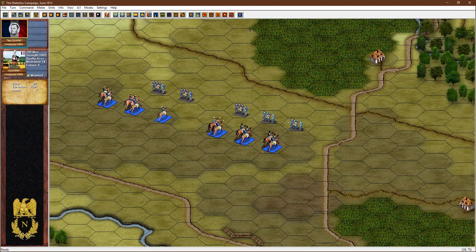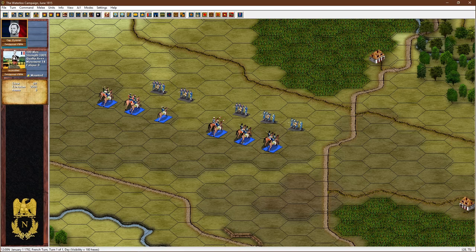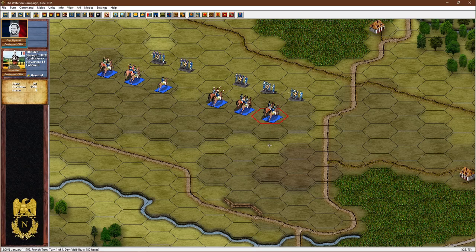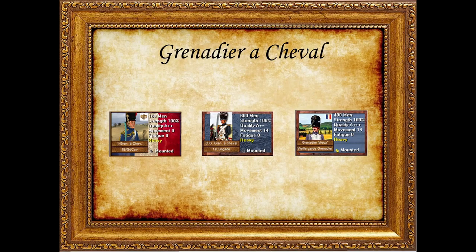Now moving on to the guard cavalry — we had a look last time at the normal line cavalry and with the guard cavalry it really is the crème de la crème. Look at that: these gendarmes are triple-star rated. You won't have as many of them so you've got to take care of them on the battlefield, but when you need to get stuff done, when the proverbial hits the fan, you can turn to your guard cavalry. A good place to start is with the Grenadier à Cheval, a kind of unique unit only present in the guard.